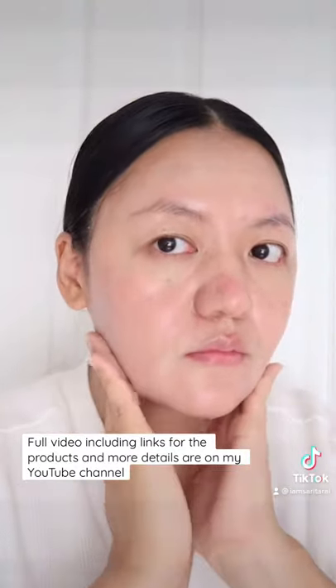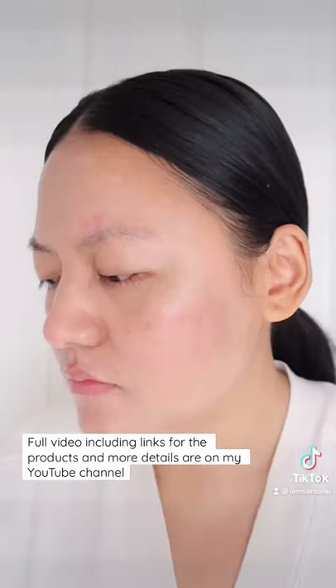It got rid of both acne and rosacea. Follow for more.